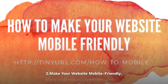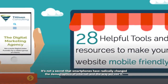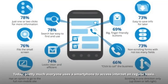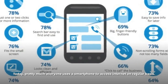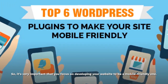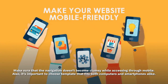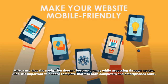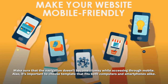Make your website mobile-friendly. It's not a secret that smartphones have radically changed the demographics of the internet and the way we use it. Today, pretty much everyone uses a smartphone to access the internet on a regular basis. So, it's very important that you focus on developing your website to be a mobile-friendly one. Make sure that the navigation doesn't become clumsy while accessing through mobile. Also, it's important to choose a template that fits both computers and smartphones alike.